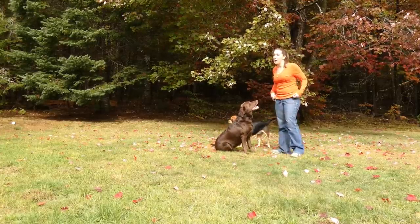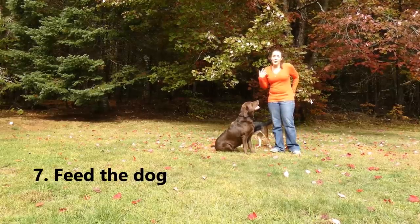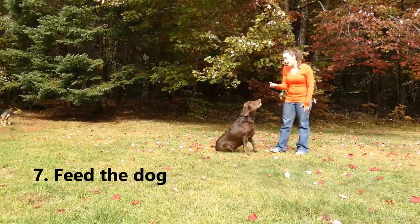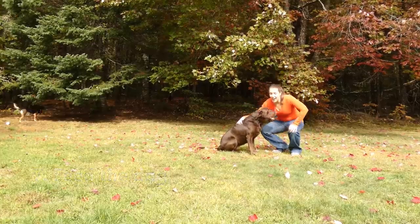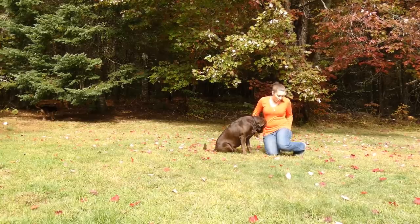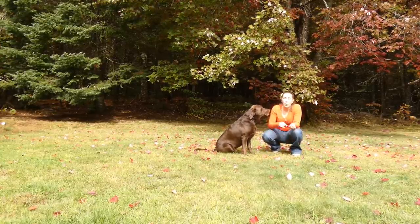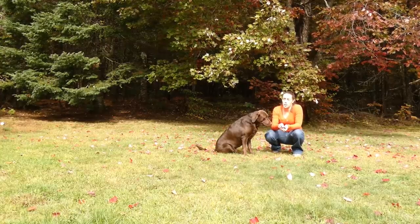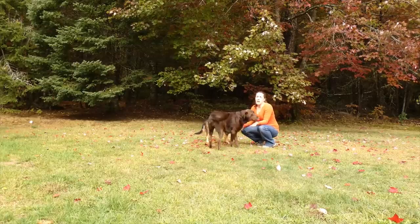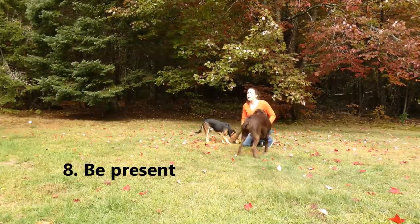Enjoy the time you spend with the dog. The other thing I mentioned — feeding the dog — is another way to Sadie's heart. Most dogs love food, and feeding them is a quick way to get to their heart. As long as it's okay with the owner, and you make sure the dog doesn't have any allergies, feed the dog.